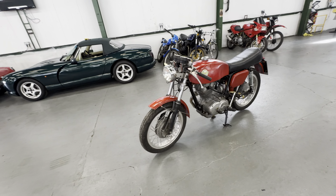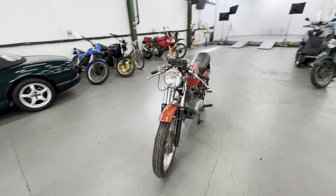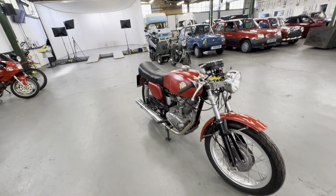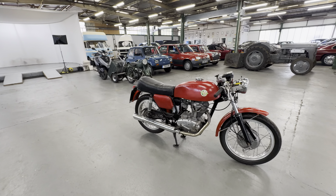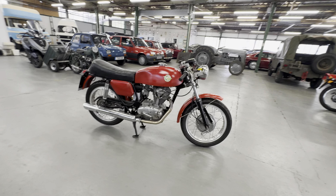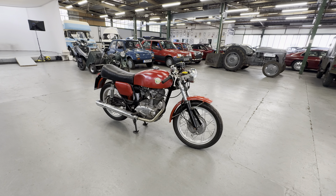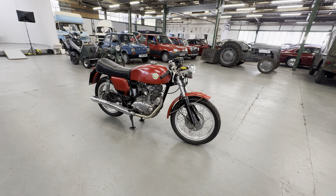Quite a rare bike I'm told these days, this — the 250cc. For any more information on the motorbikes, give us a ring, Facebook, WhatsApp, all that sort of stuff — we're very contactable. Lovely and tidy that one. They're quite a rare bike, the 250cc — new exhaust and rear shocks on that one.